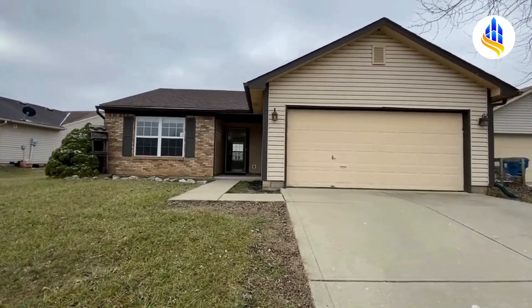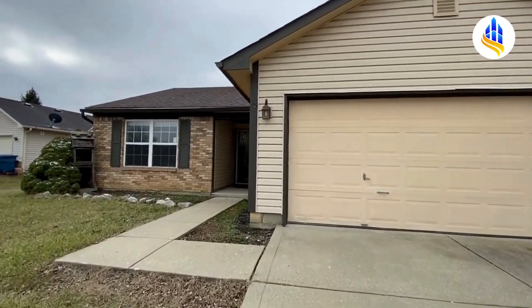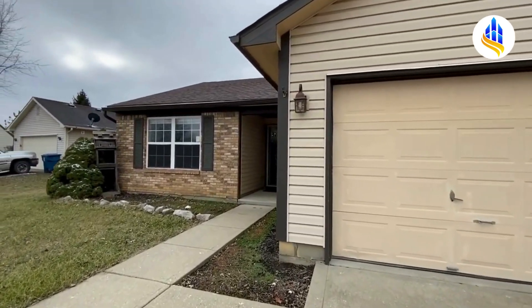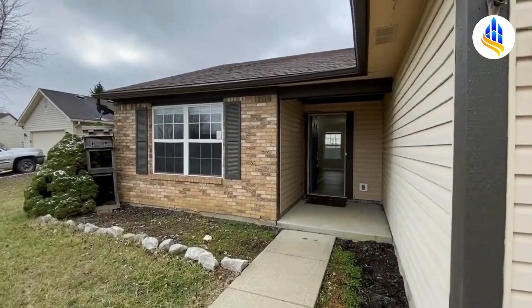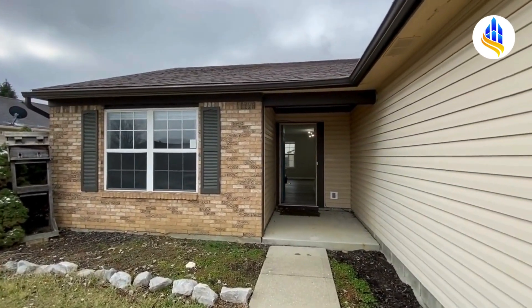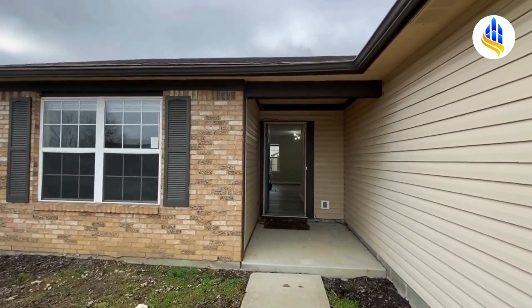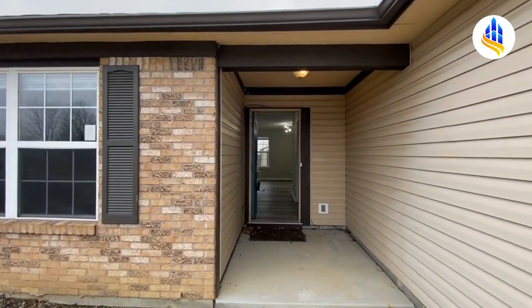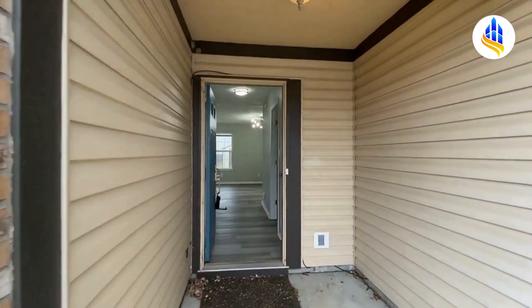This gorgeous home is three bedrooms, two baths, and it's 1,038 square feet. It's got laminate flooring throughout. This has a lot of updates — it's really pretty. You've got a split floor plan: the master suite is towards the front of the home, and the other two bedrooms are located at the other side of the home.